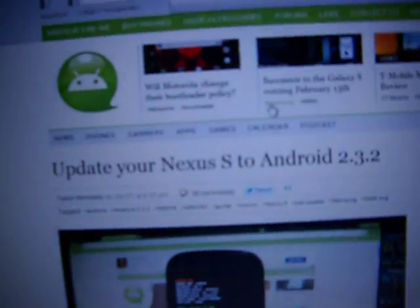I'm going to show you where you can get this update if you want to just install it to your phone right now and how you do it. In order to get the update you've got to go to androidandme.com. I'm going to provide you with the link and the instructions are right here.